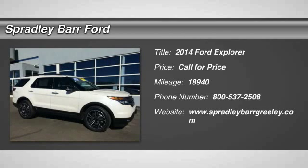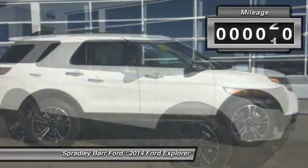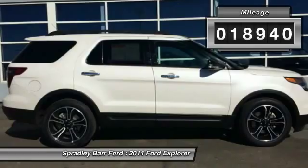The 2014 Explorer. You've got a lot of capabilities to call on in a Ford Explorer. Don't underestimate your choices. This vehicle has less than 20,000 miles.